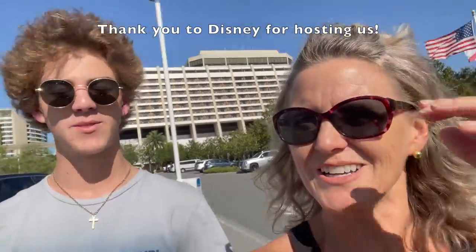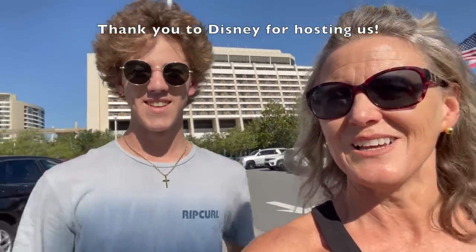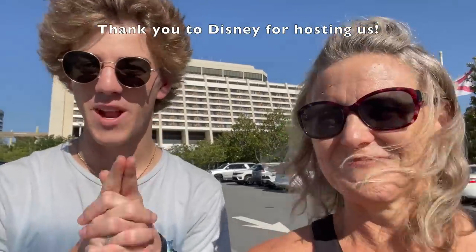We are going to go right there and check in first at one of our favorite hotels at Walt Disney World. Thank you so much to the people at Walt Disney World for hosting us for this amazing cruise. Stay tuned — you guys will not want to miss it.